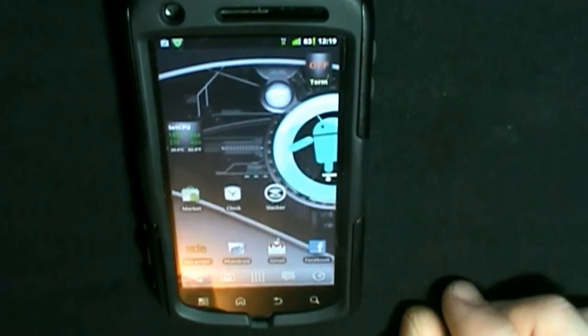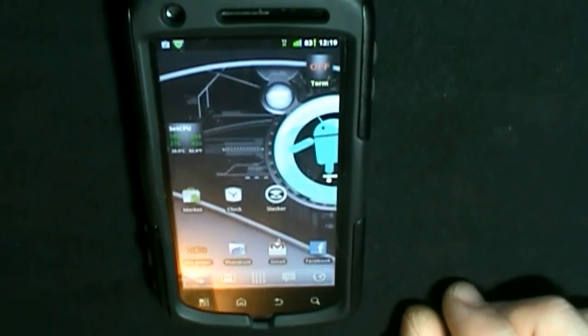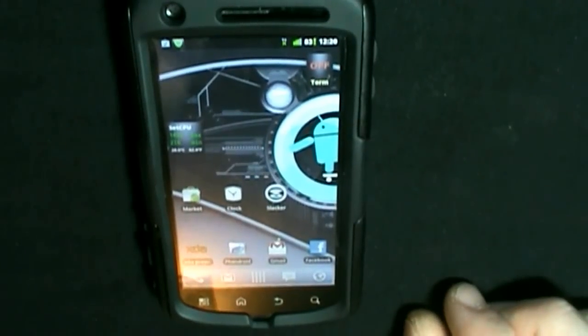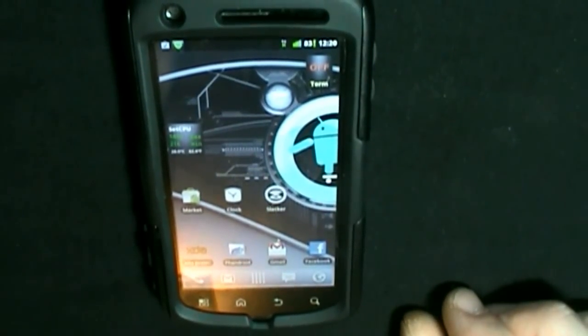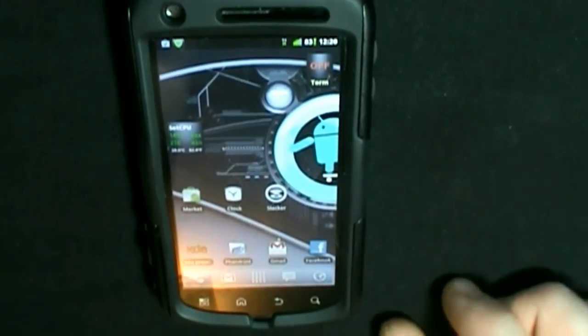Alright everybody, the Smoking Android here. Thanks for tuning in again for another episode. So today I wanted to be the first — or hopefully the first — to put out a video showing the latest update for CyanogenMod 7 for the Motorola Atrix. Also, a nice little treat from Fox123: his 1.45 gigahertz kernel hack. So let's go ahead and jump in.